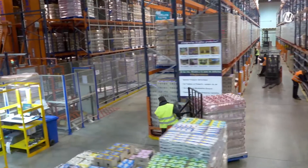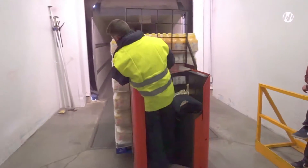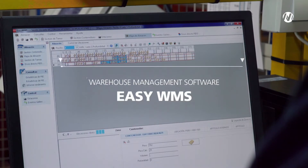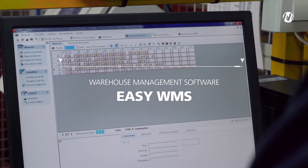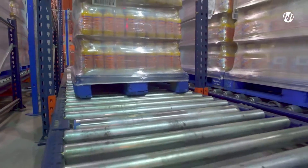The process of entries, storage and dispatch are managed and optimized thanks to the Mecalux Easy WMS Warehouse Management software, which enables a higher amount of throughput per hour and a total traceability of goods.